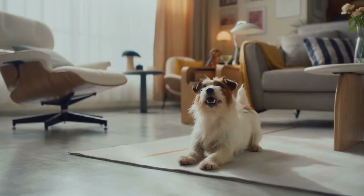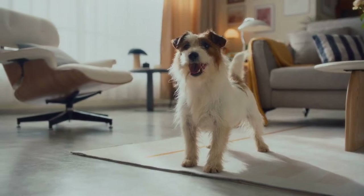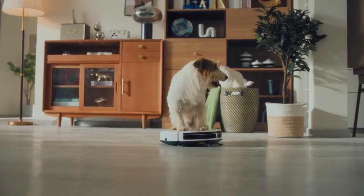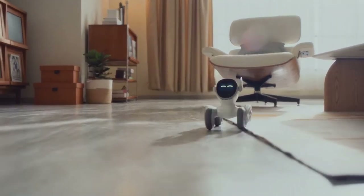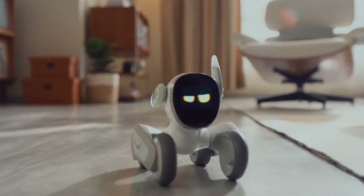This is your robot. This is your pet. This is your pet bot.